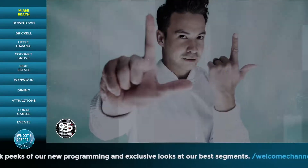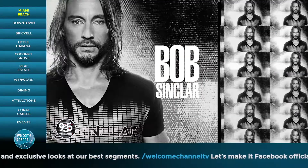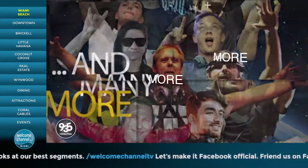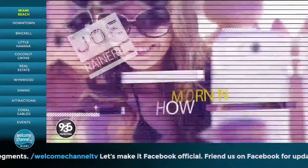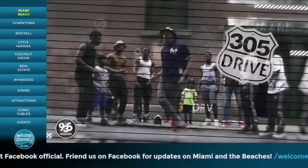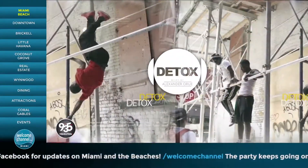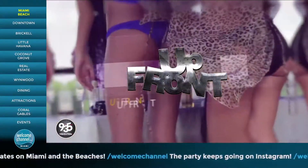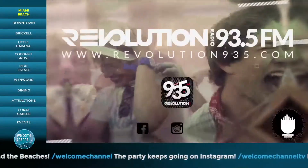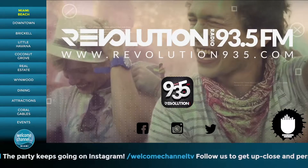Our global DJ shows: Laidback Luke, Pete Tong, Paul Van Dyke, Bob Sinclair, and many more. Our daily shows: The Joe Ranieri Morning Show 6 to 10 a.m., Cali from 10 a.m. to 3 p.m., The 305 Drive from 3 to 6 p.m., Detox 6 p.m. to 7 p.m., Upfront 7 to 9 p.m. South Florida's only 24-7 dedicated dance music station.